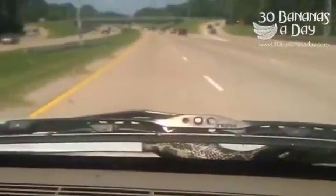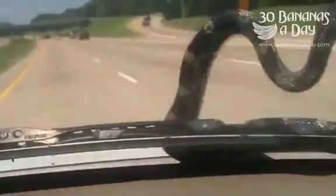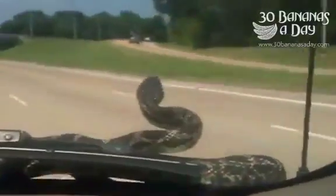I don't know — this is a water moccasin. A water moccasin on our car.